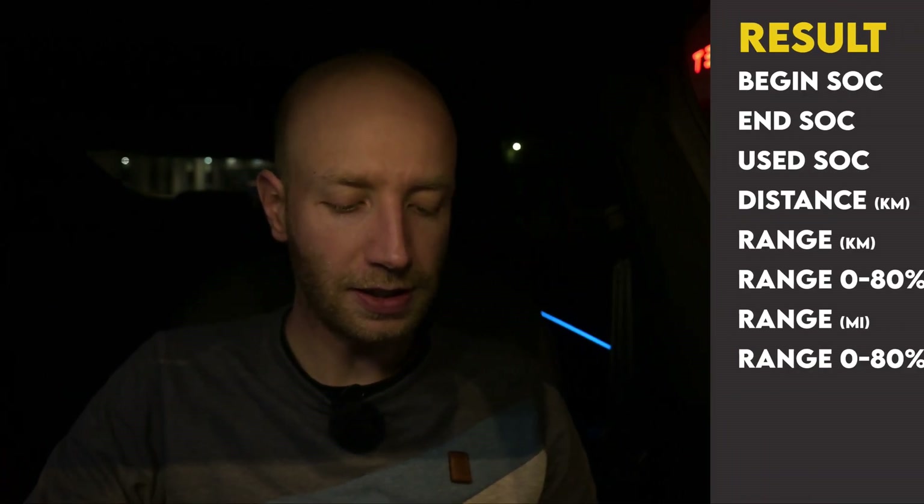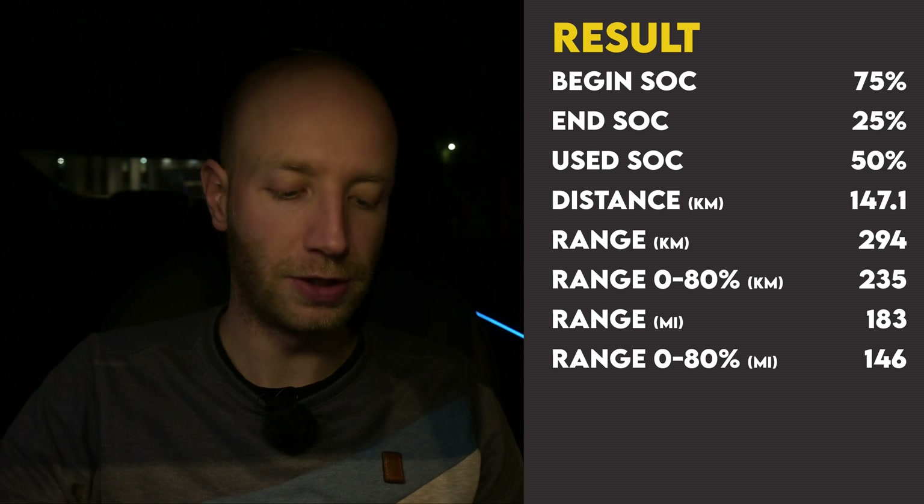I arrived at the charger, so it's time for the result of the 130 kilometers per hour test. I started with 75 percent state of charge and arrived with 25 percent, so I used 50 percent. On that 50 percent I did 147.1 kilometers, meaning with the Xpeng P7 Performance you can do 294.2 kilometers while driving 130 kilometers per hour in these terrible conditions.